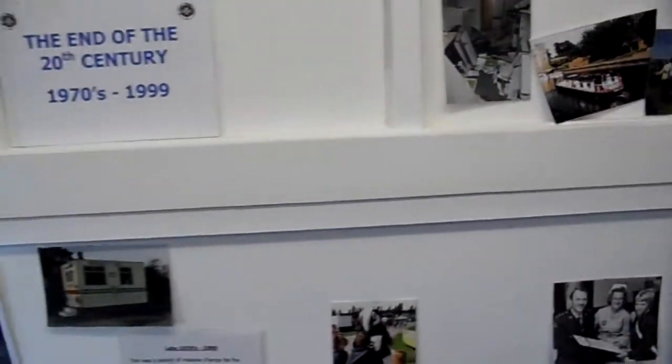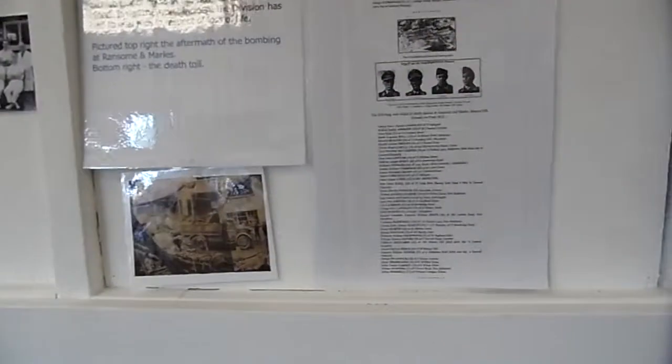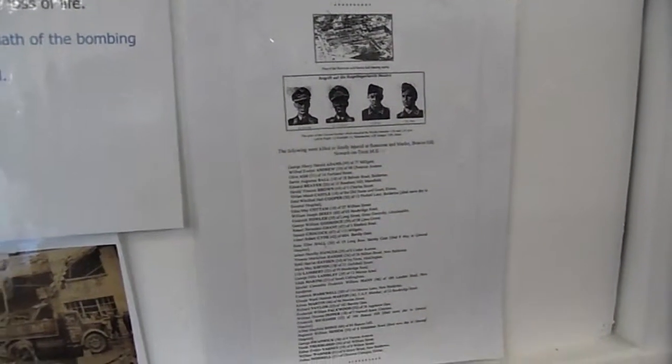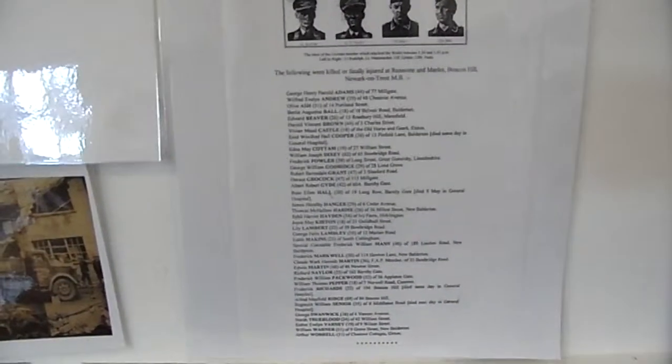We've got a casualty unit here. We're raising money to get a new casualty unit built. St. John Ambulance was around during the Second World War, when Ramsden Mars was attacked and bombs were dropped on the factory. Look at all the names here of all the people that died.